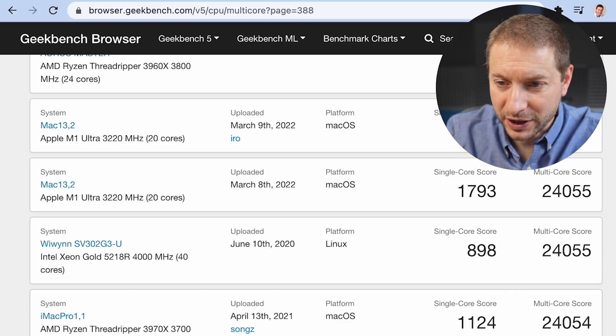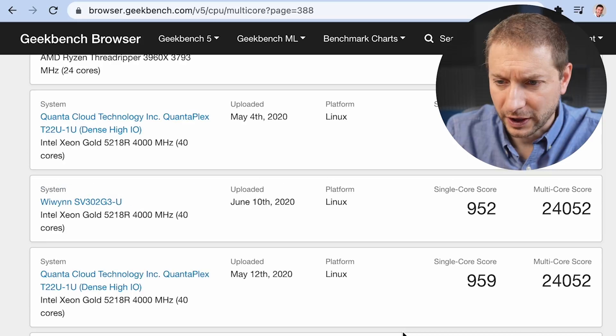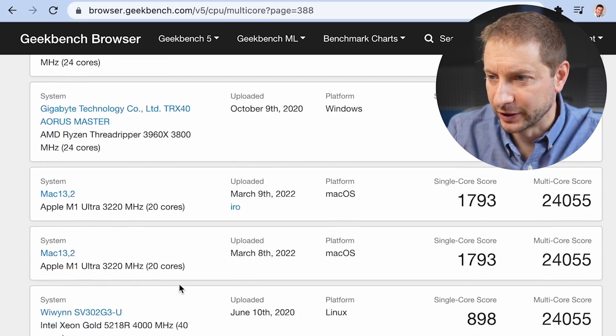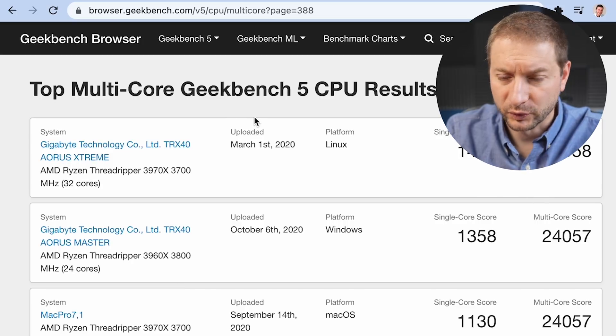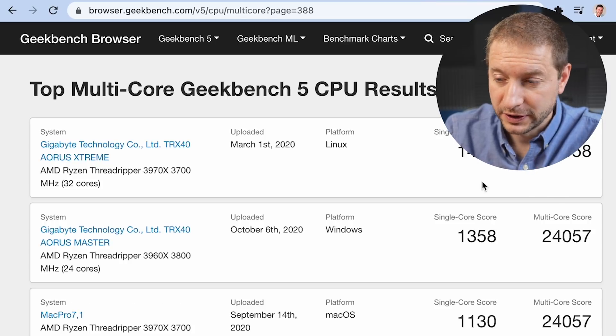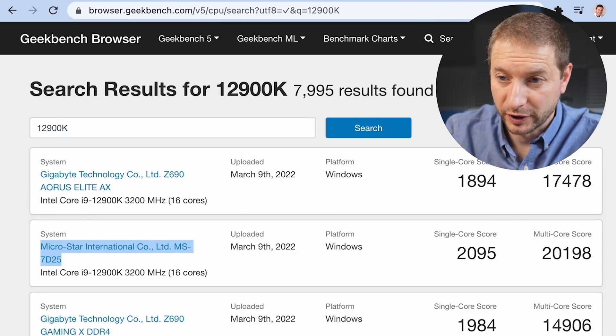Other processors in that range include the AMD Ryzen Threadripper 3970 and AMD EPYC, which are some of the highest-scoring Geekbench results in this dataset. So the M1 Ultra is in that range for multi-core performance. But the single-core score is higher than all of these, which is pretty incredible.